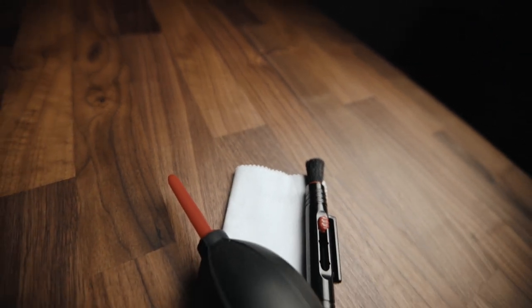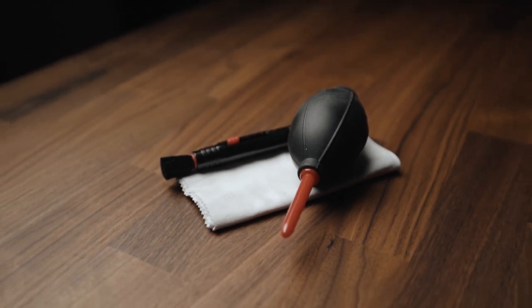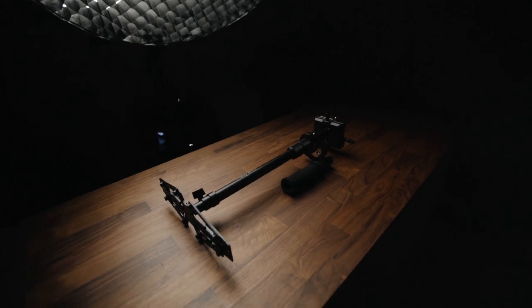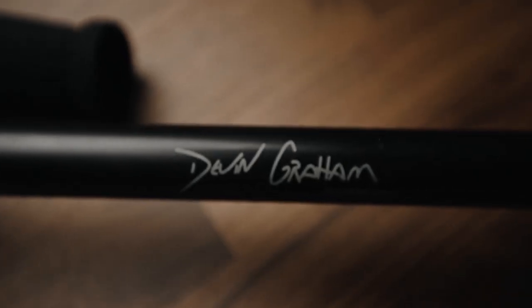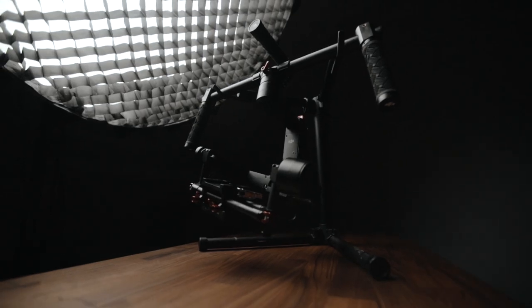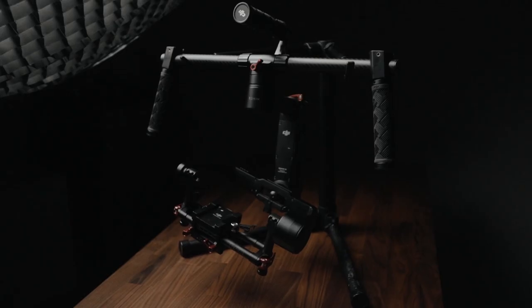It is said that a team is only as strong as its weakest link, which in my case means dirty lenses. I always keep my front element spotless using these simple tools. For stabilization I've got a couple of options — a Glidecam, which is my favorite stabilizer and the one I try to use most of the time, and when conditions call for it, I whip out the Ronin NM.